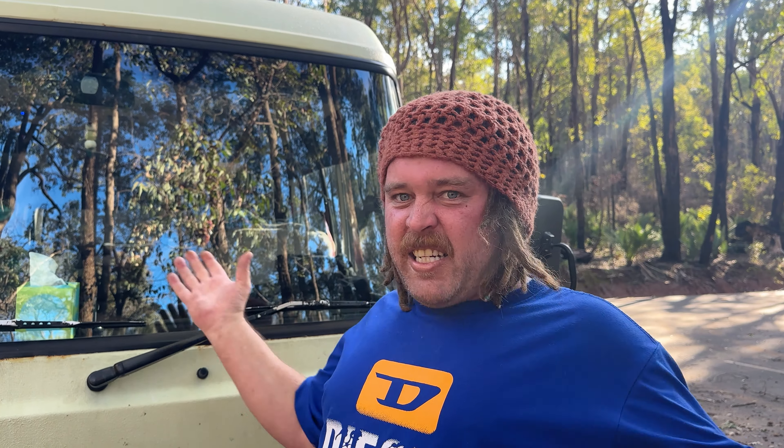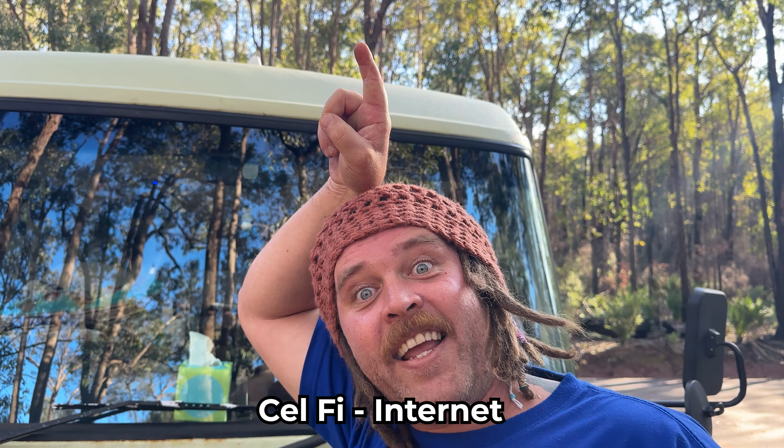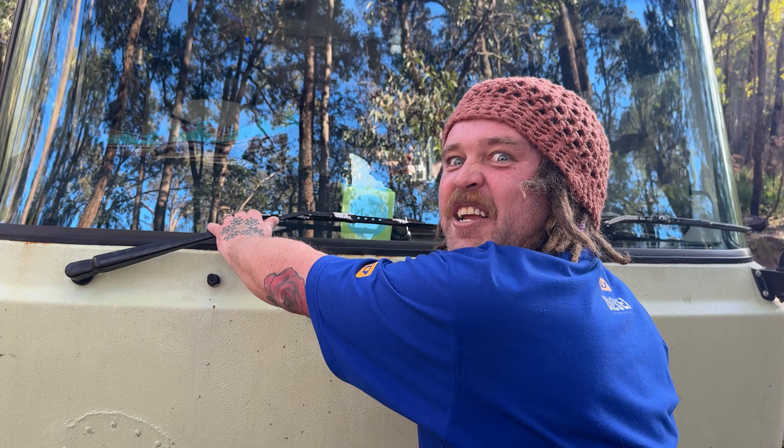We have a sick XTM light bar — one of my best mates gave us this — so that we don't have any trouble driving at night. Up the top, we've got our Max Air fan, which allows full air flow through the bus. We also have five solar panels, which gives us a massive amount of intake — 975 watts in — so we can collect that electricity.